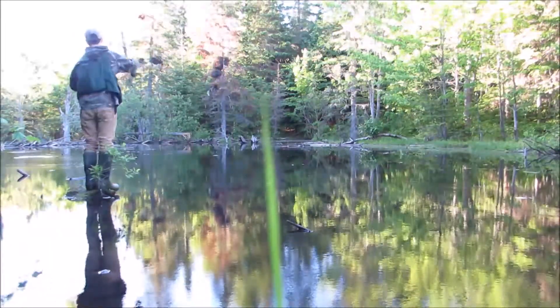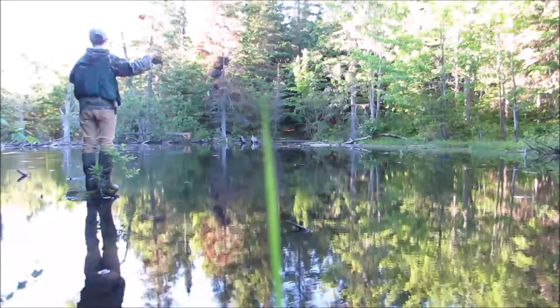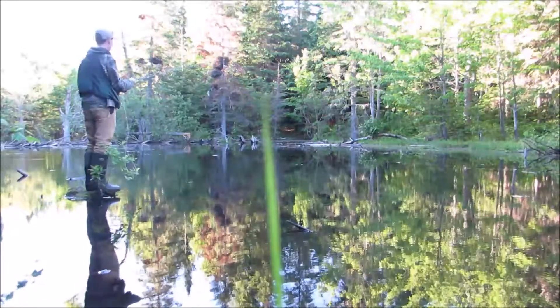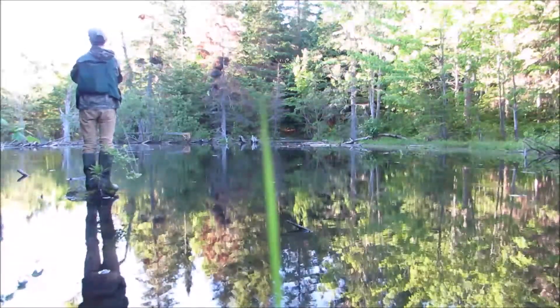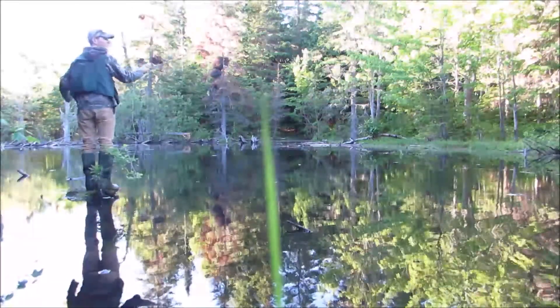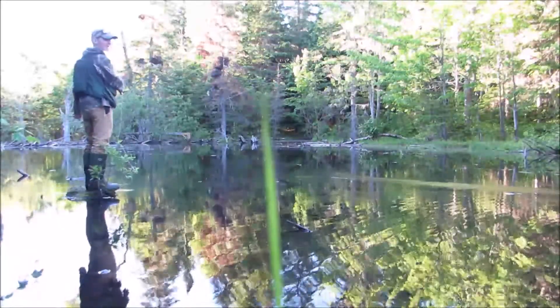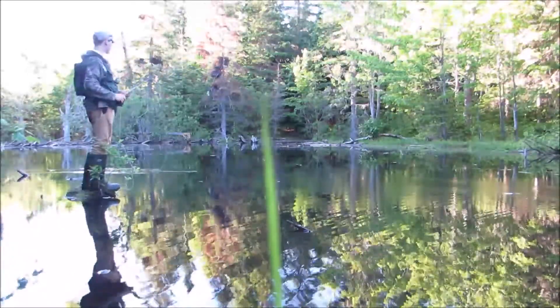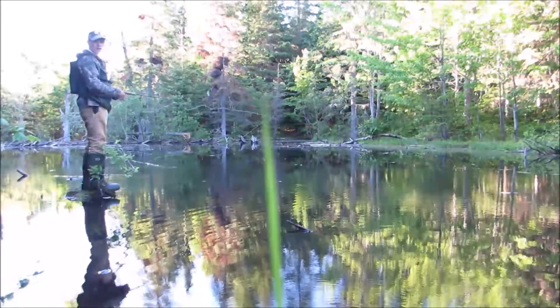Just missed one there. Got it right back there — oh, hung up in a tree. Hopefully I can get this out without snapping the fly off. I guess I lost my fly, so I have to tie back on. Tie a new fly on, I guess.